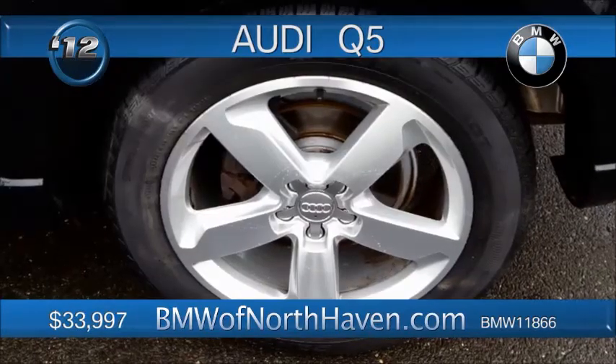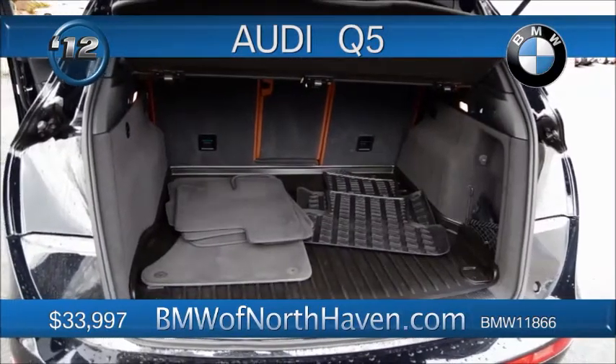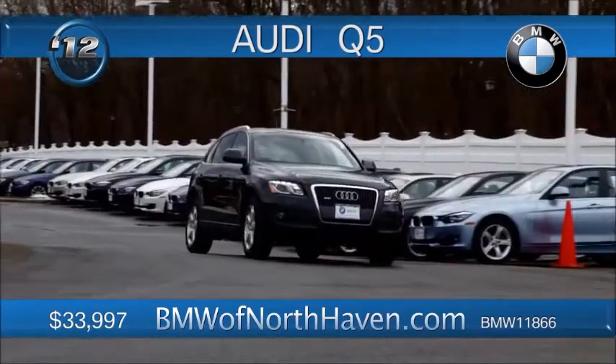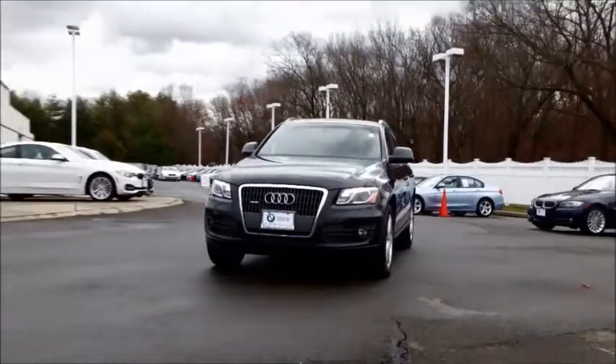The power seats, the power lift gate, nav system, Sirius satellite radio — it even comes with a removable cargo floor with a waterproof compartment underneath. This one has less than 28,000 miles on it, priced to move in the low 30s.